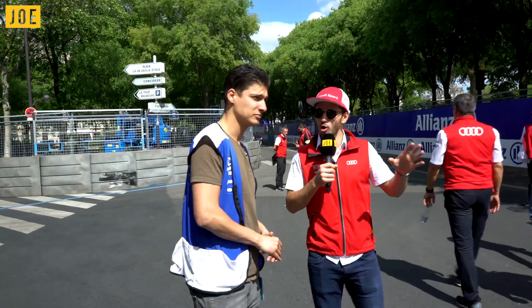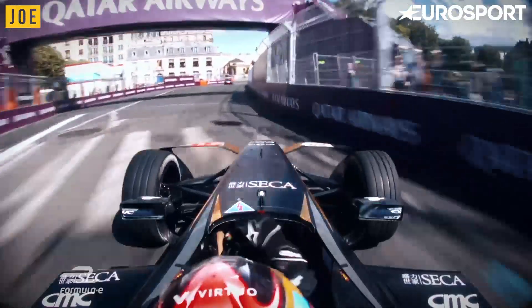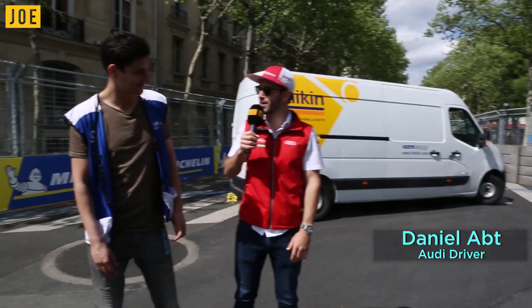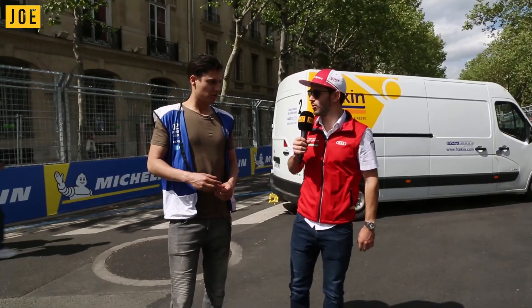First of all, it's an overtaking opportunity. In the braking zone here you have a lot of bumps, which makes it super easy to lock up and go straight, which of course you don't want to do. You will always be super close to that wall or barrier, and it always feels like you're going to hit it, but somehow you just manage not to. It's a tough one where you can gain or lose a lot of time.